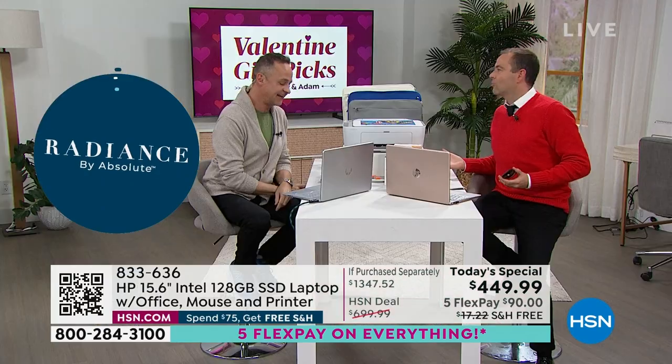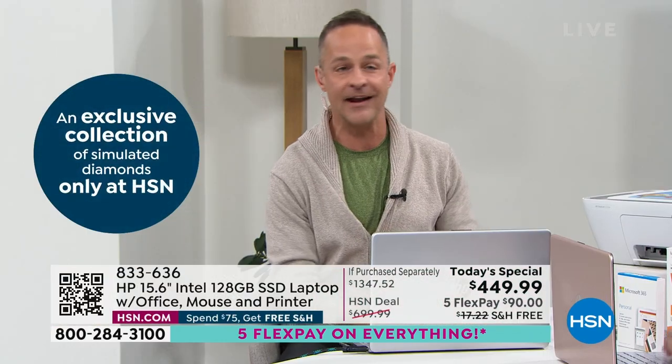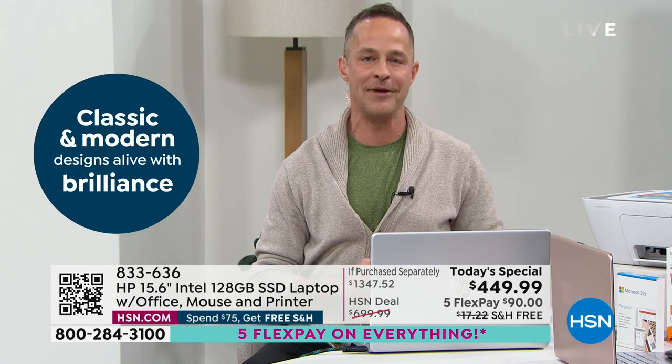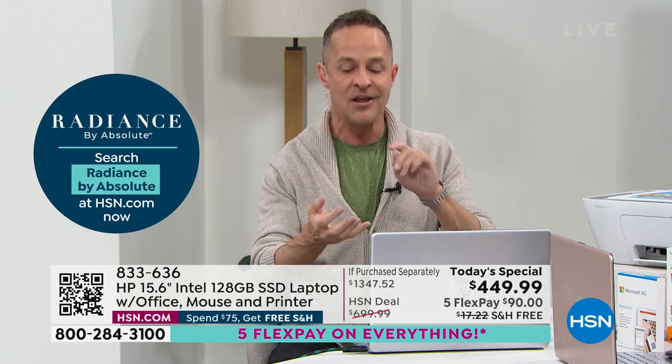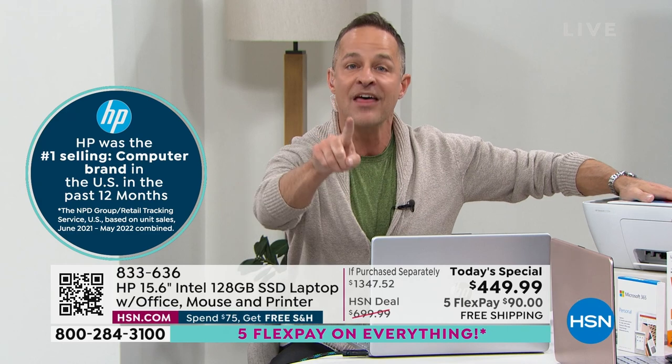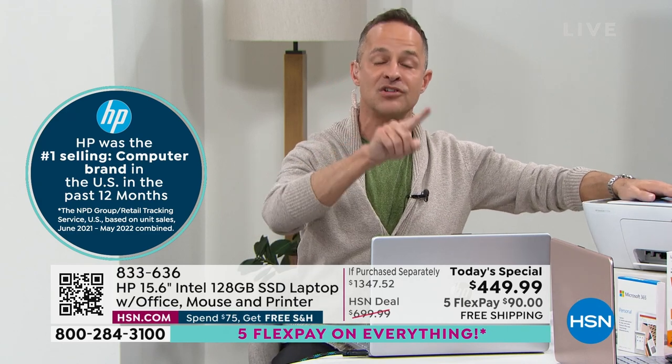Aaron says this is the easiest day of his work — the number one computer brand in America, with the number one processor in the world, the number one operating system in its safer version (Windows 11 in S mode), the number one screen size, and the number one office suite — Microsoft Word, Excel, PowerPoint, Outlook, Access, OneNote, Publisher — all preloaded. Plus the number one selling inkjet printer in America, which has the lowest cost-per-page color printing of any printer under $200.